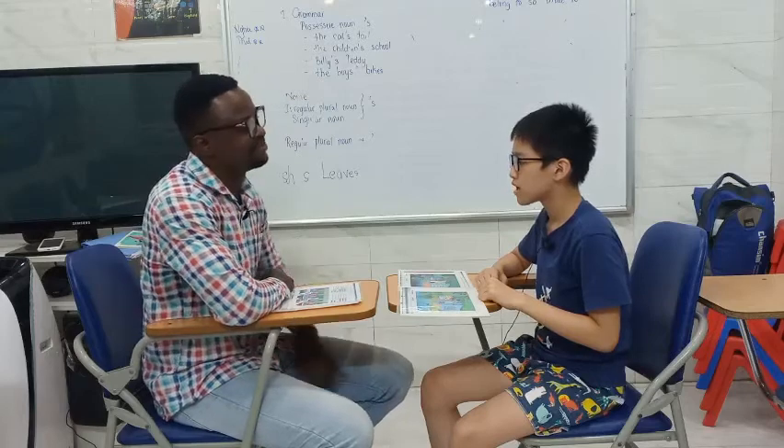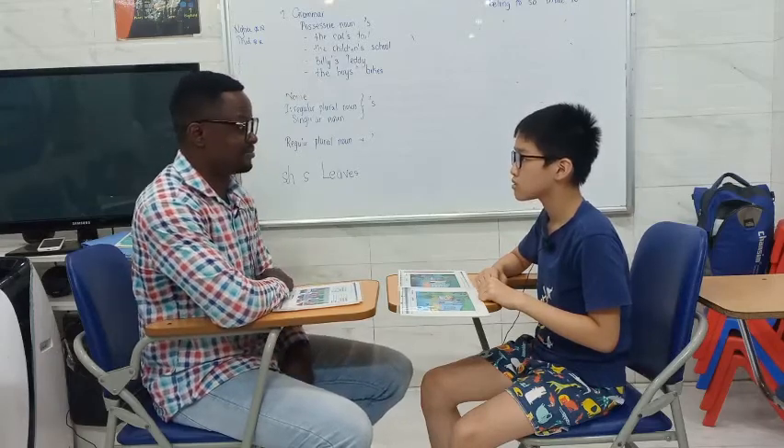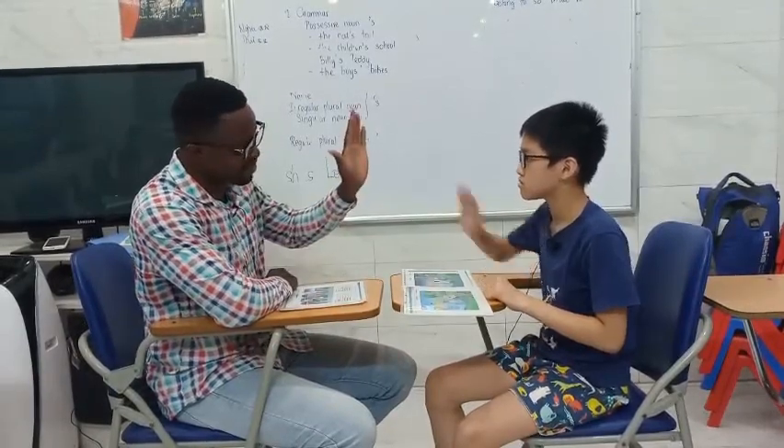Hello. Hello. What's your name? My name is Kiet. Kiet? Yes. Good. Well, how old are you? I'm nine years old. Nine. Good. Are you happy today? Yes. Okay, are you ready for the test? Yes. Okay, give me a high five.